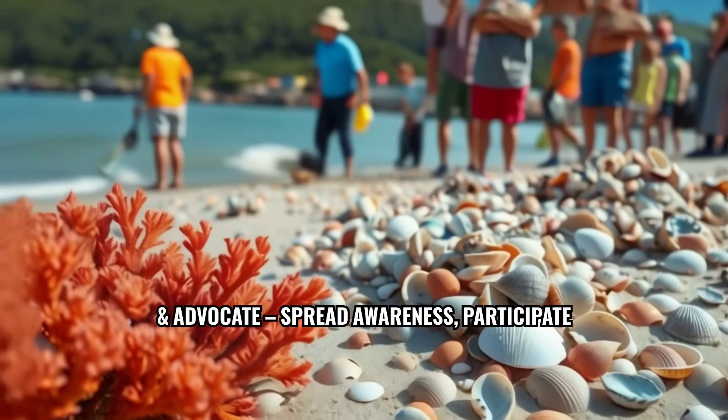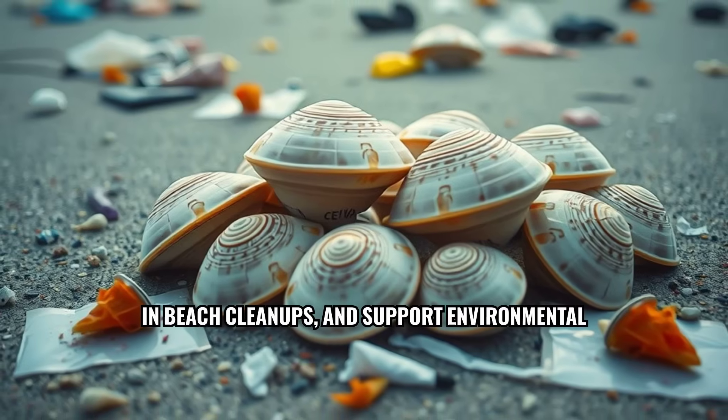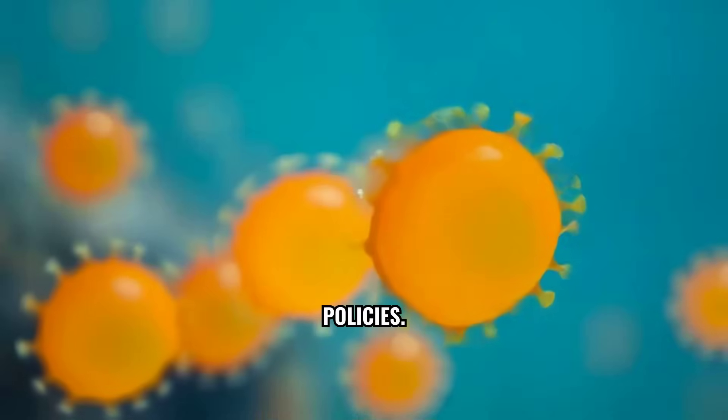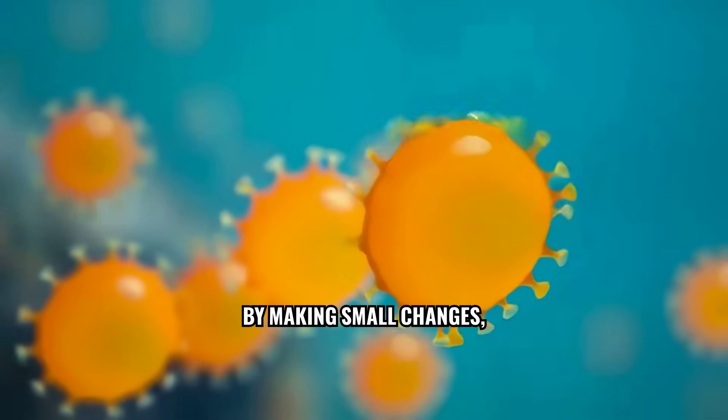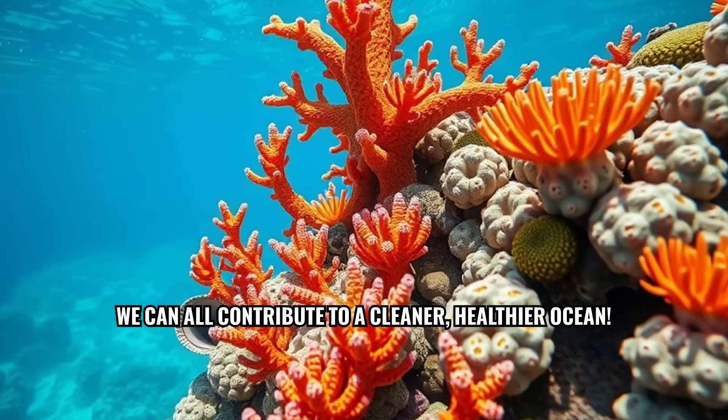Educate and advocate — spread awareness, participate in beach cleanups, and support environmental policies. By making small changes, we can all contribute to a cleaner, healthier ocean.